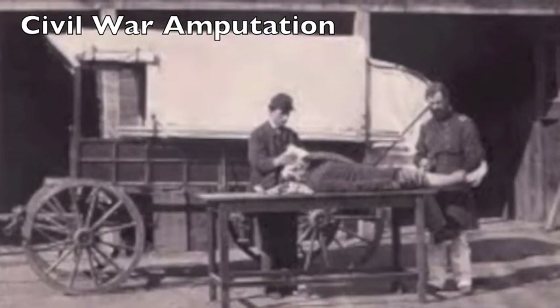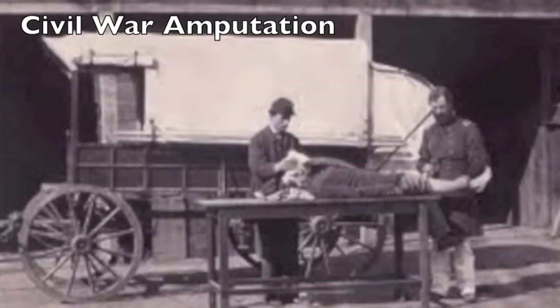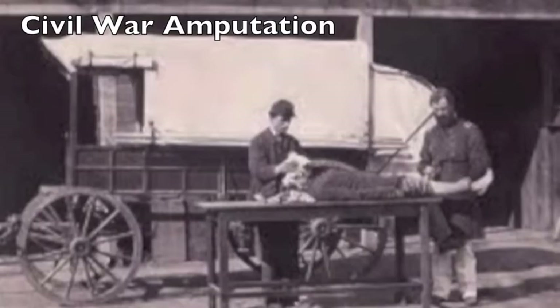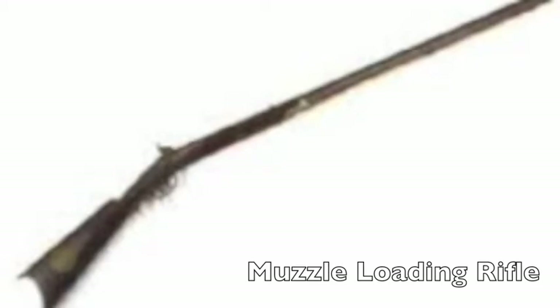However, since medical technology in the Civil War was not advanced, amputations were not always successful, and even when they were, they did not always help the patient. Before the Minié ball, muzzle-loading rifles were not practical to use — although they had greater range and accuracy, they took a long time to reload, making them inefficient in battles. The Minié ball made muzzle-loading rifles practical in battle, as its conical shape and smaller size allowed for much quicker reloading.